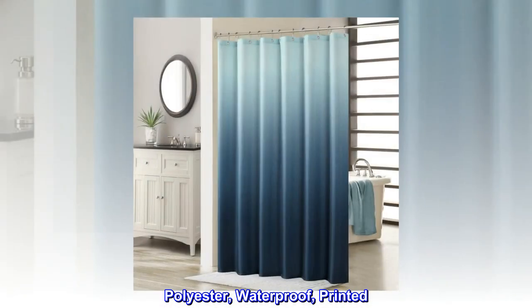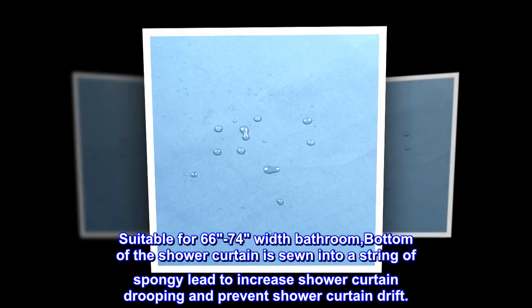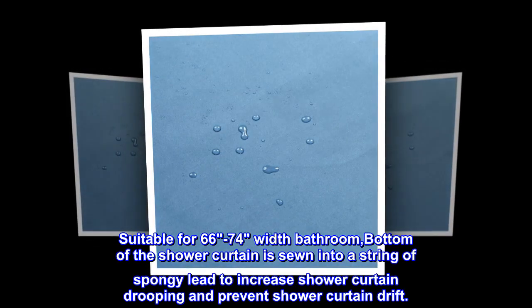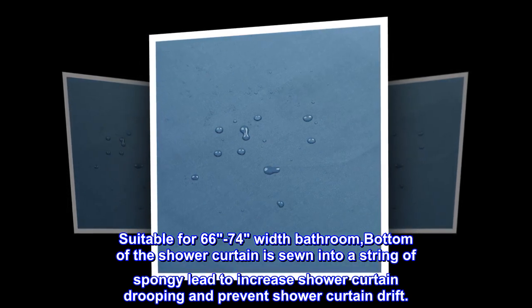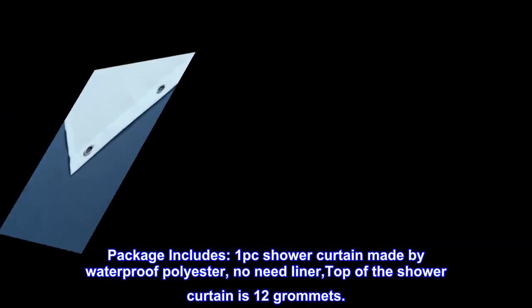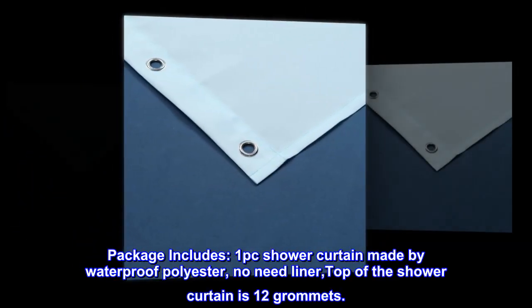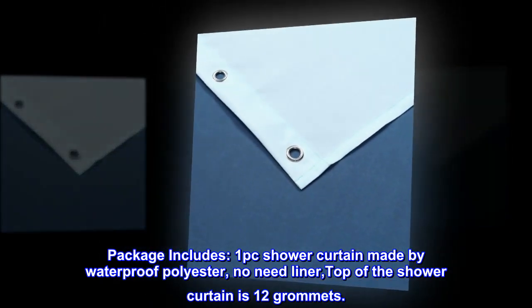Polyester, waterproof, printed, machine wash, suitable for 66 to 74 inch width bathrooms. The bottom of the shower curtain is sewn into a string of spongy lead to increase drooping and prevent drift. The package includes one shower curtain made of waterproof polyester — no liner needed. The top of the shower curtain has 12 grommets.